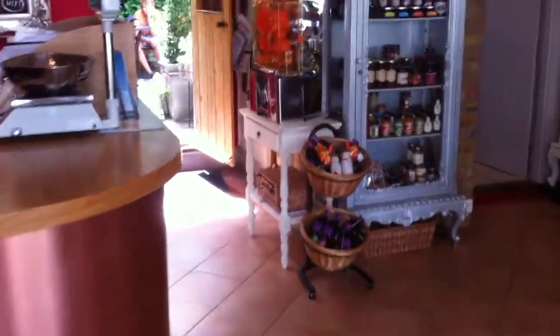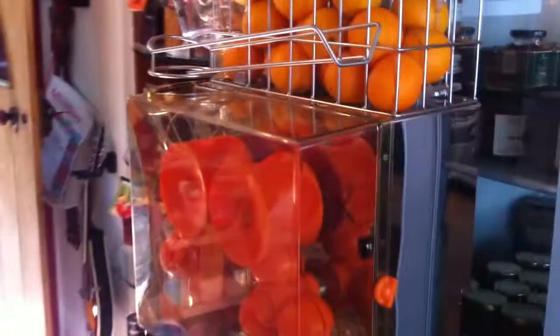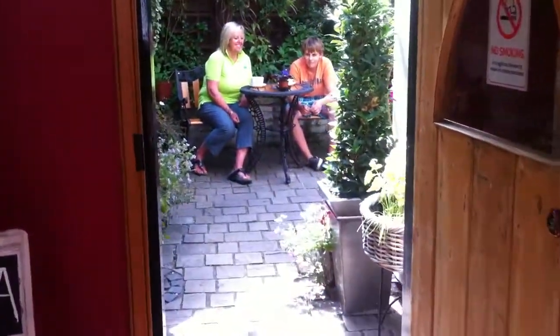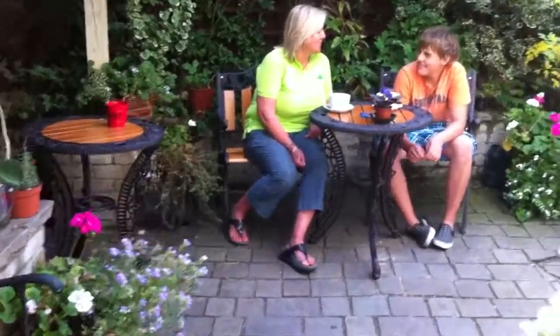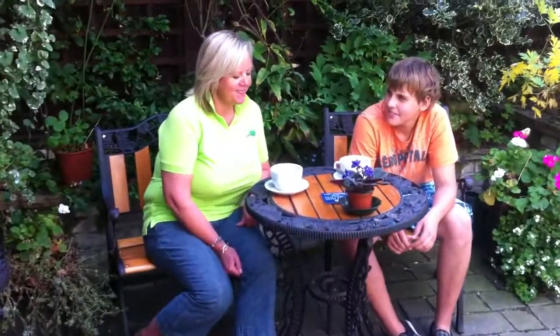We're just going to walk through Rhubarb Mustard Shop, take you out to the back, passing the orange juice maker, and here we go — here's the back patio area, where you can see we serve some superb coffee, absolutely perfect coffee.